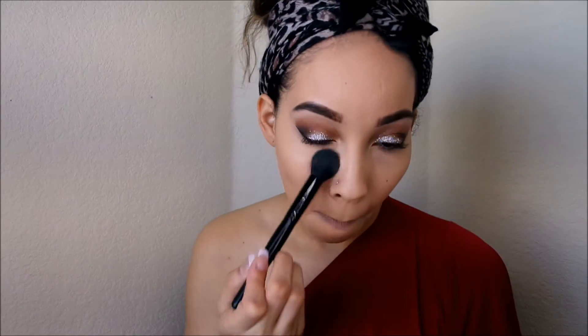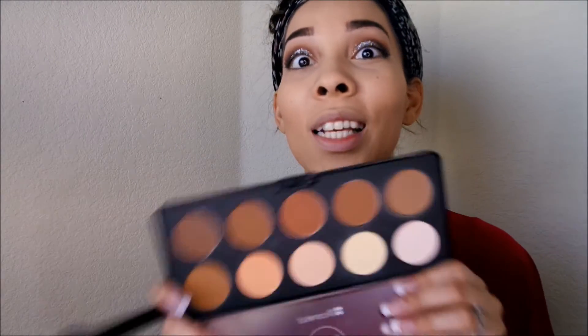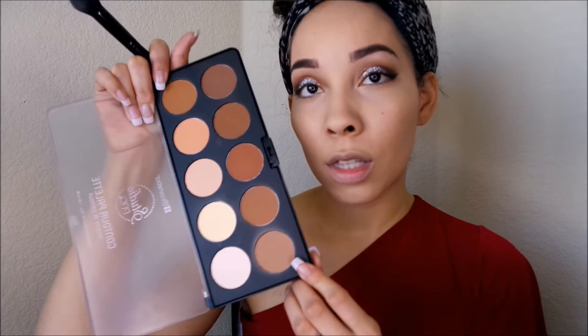I'm going to use a tapered brush from ELF and dip it into the product to set my under eyes. Then I'm going to use the PH Cosmetics Pro Contour Palette — I'm obsessed with this for everyday makeup looks. I've been using one shade as a bronzer to warm up my face. For today I'm mixing two colors to contour my cheekbones — I have really defined cheekbones already so I don't have to do too much. I'm going to put this on the highest portion of my cheeks and blend it down.